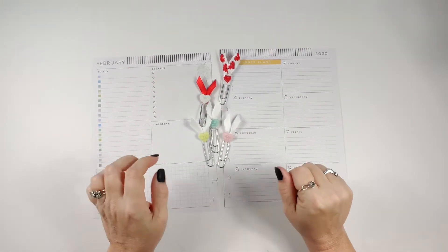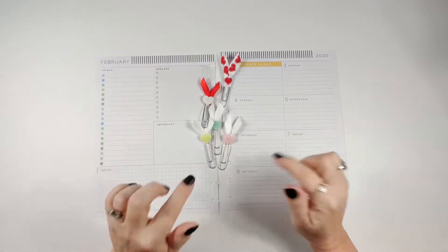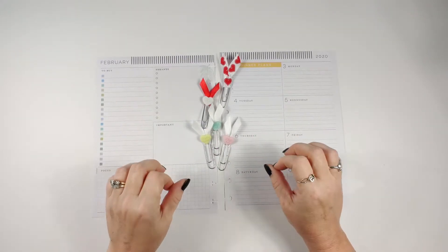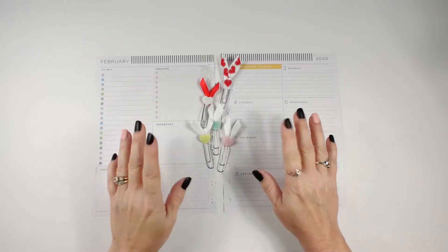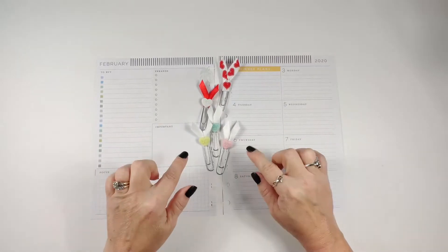Hey y'all, welcome back to Steph's Crafty Space. If you're new here, go ahead and click that subscribe button so you don't miss anything, and let's go ahead and get started.